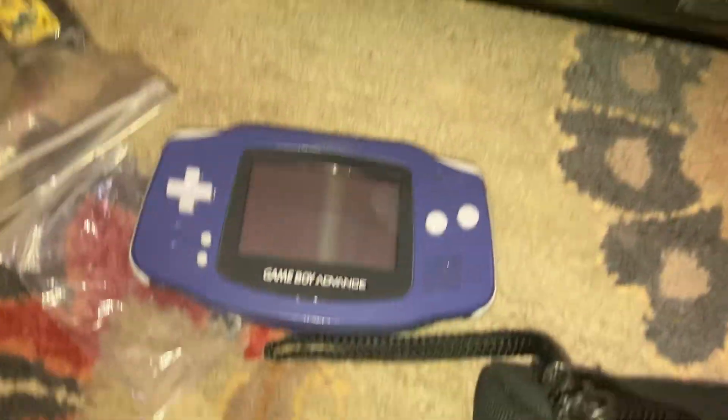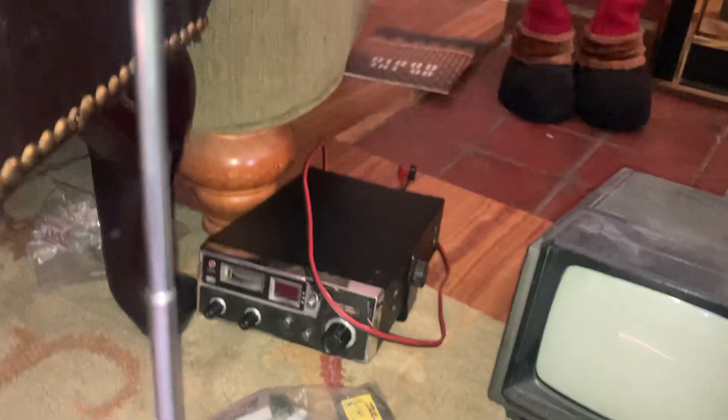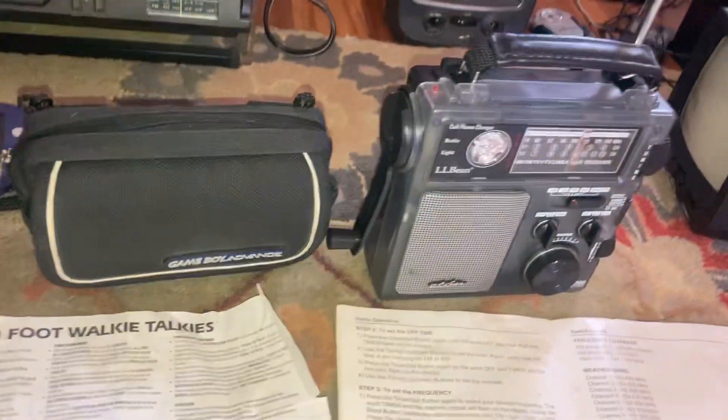And there's the old Game Boy and some old Game Boy games. CB Radio back there in the corner with 40 channels. No Weather Band — and NOAA Weather Band.